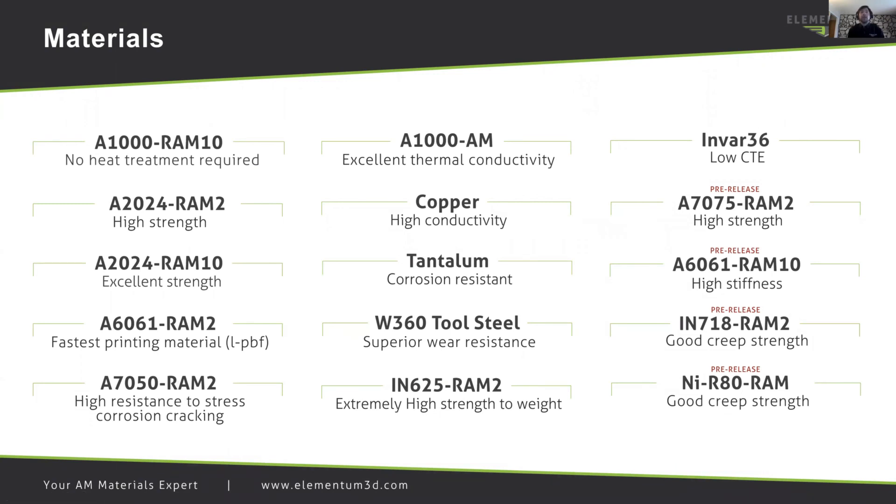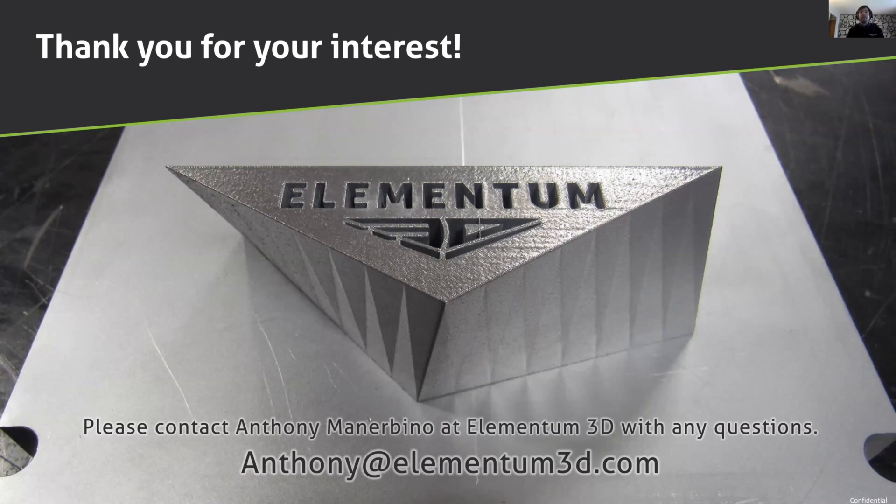Elementum 3D has many other materials available as well. We also work with pure elements such as copper, tantalum, and aluminum. We have some unique materials such as Invar 36 and some high strength steels like W360 tool steel. I'd like to thank you for your time today, and if there are any questions, please reach out to me at anthony@elementum3d.com. I'm happy to answer any questions you may have. Thanks again for your time.